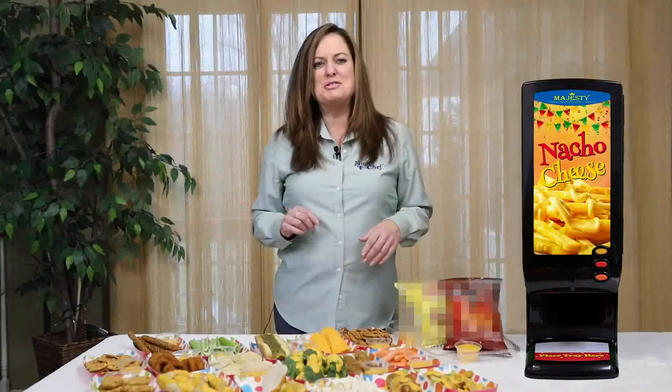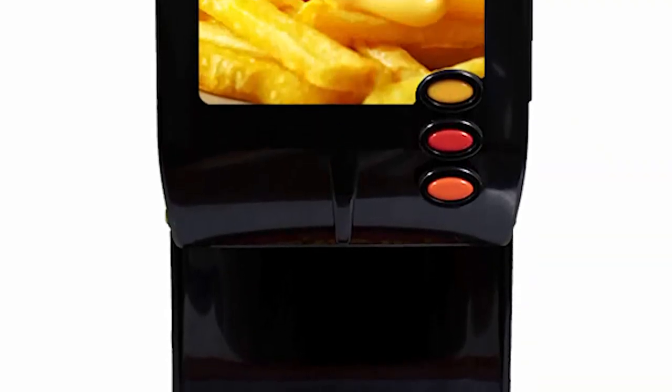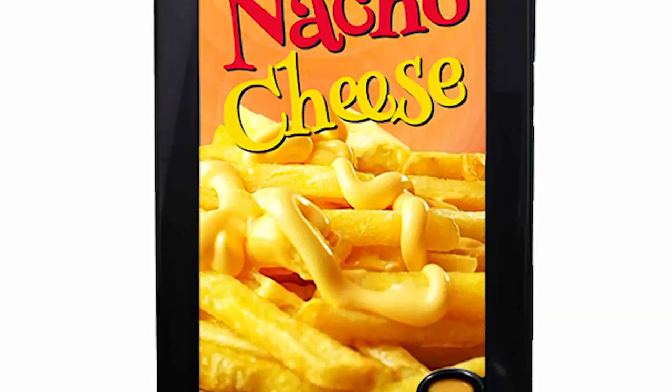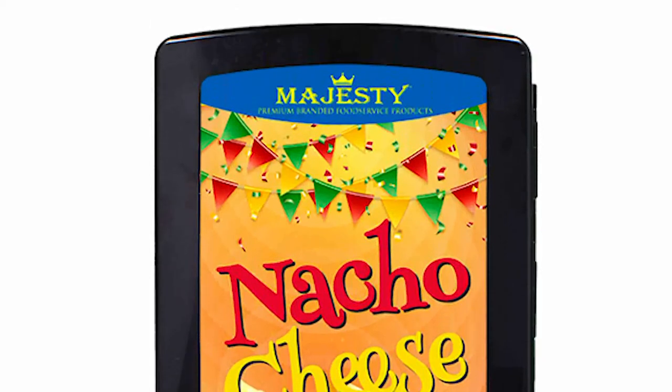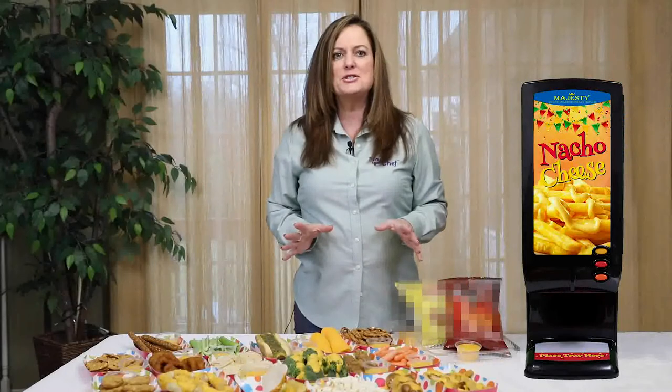Today, we are going to demonstrate how unique and versatile the Majesty Cheese Sauce Program is. With a small footprint and a sleek design, the Majesty Cheese Dispenser can easily fit into a wide range of retail outlets such as convenience stores,